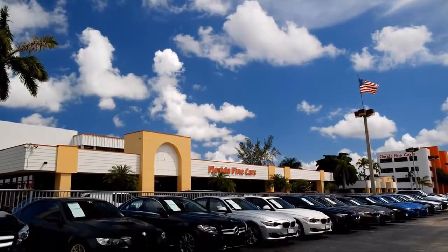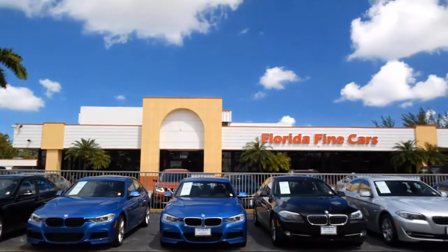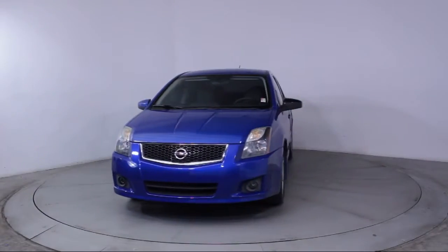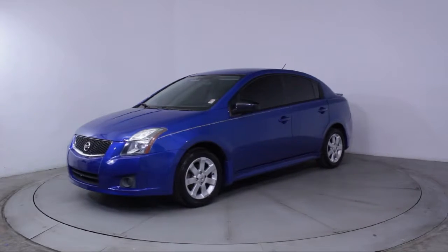Welcome to Florida Fine Cars, South Florida's premier automotive dealer. Here's a look at another one of our vehicles from our massive selection. It comes equipped with keyless entry, steering wheel controls, and alloy wheels.